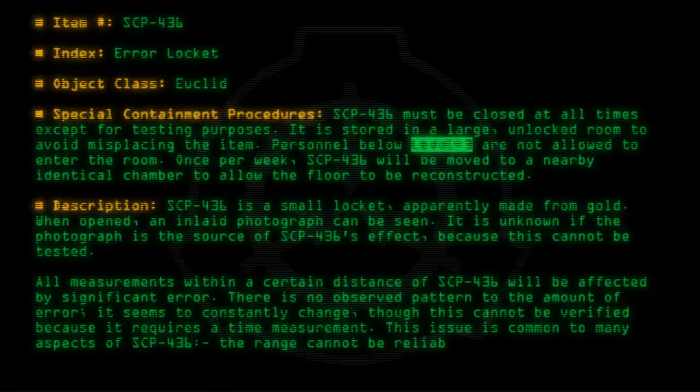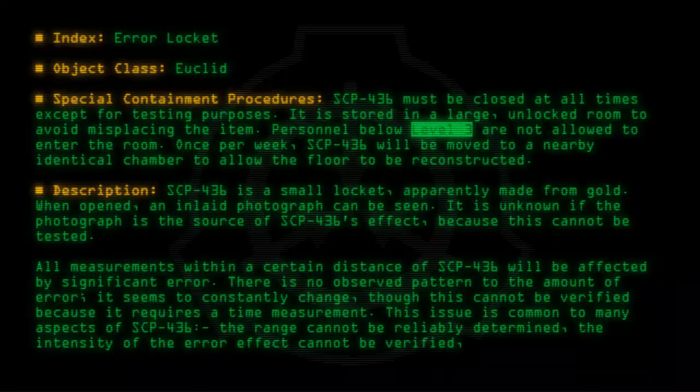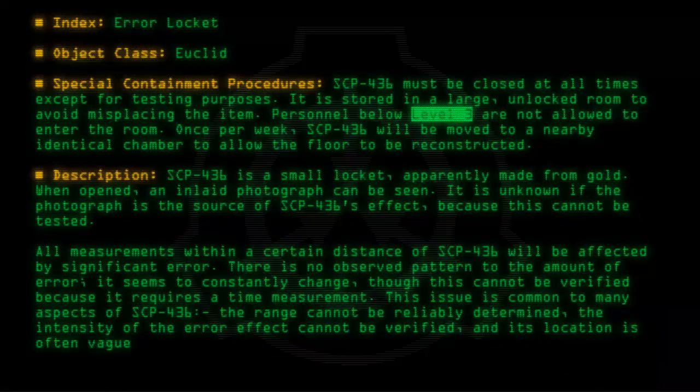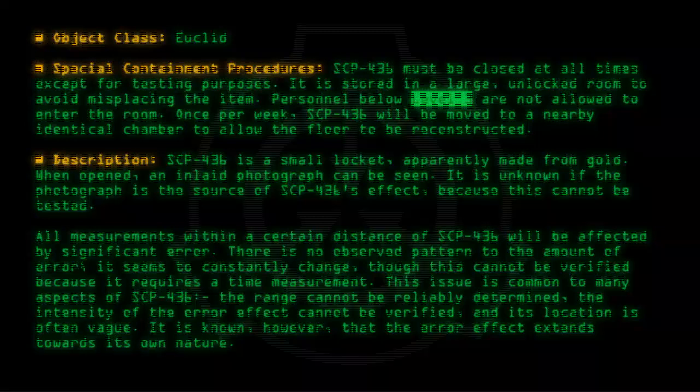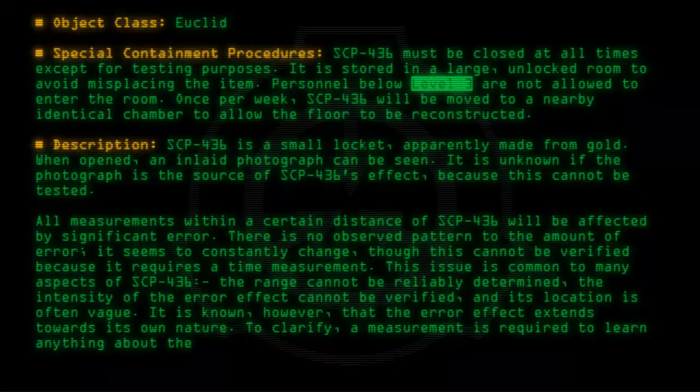This issue is common to many aspects of SCP-436. The range cannot be reliably determined. The intensity of the error effect cannot be verified, and its location is often vague. It is known, however, that the error effect extends towards its own nature. To clarify, a measurement is required to learn anything about the error effect, and this measurement will have an error.